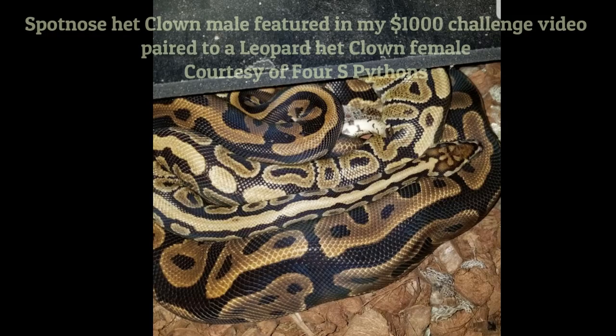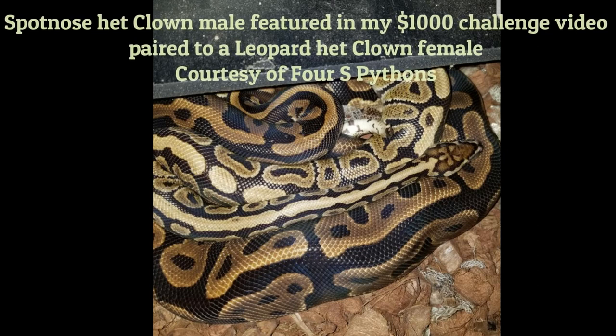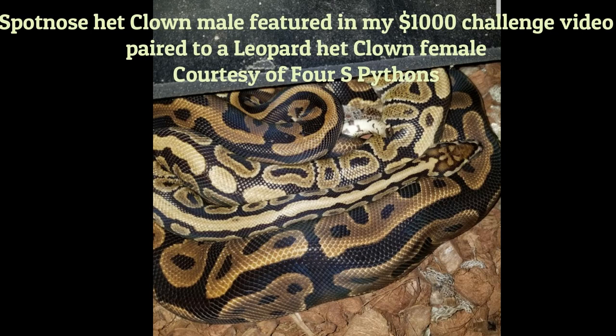Before we get into that, a big shout out to 4spythons who actually contacted me — they had bought the Sputnose Het for Clown male that I featured in that $1000 challenge and sent me a picture because it's being paired to a female leopard Het for Clown. Fingers crossed, hope you get the Batman you're trying for. What an awesome story to be contacted by a subscriber who bought a snake and got into the project.